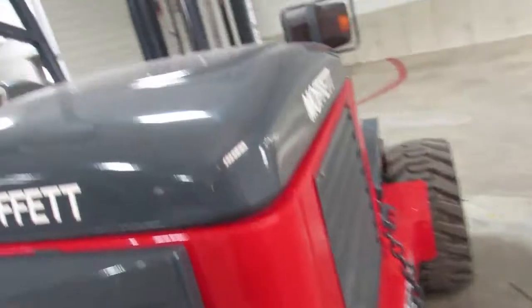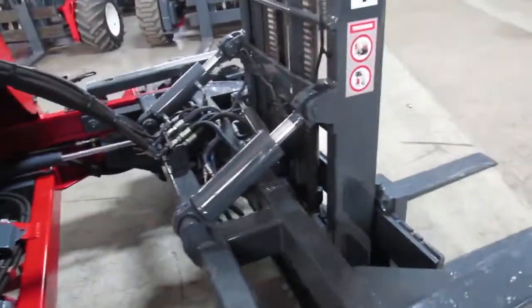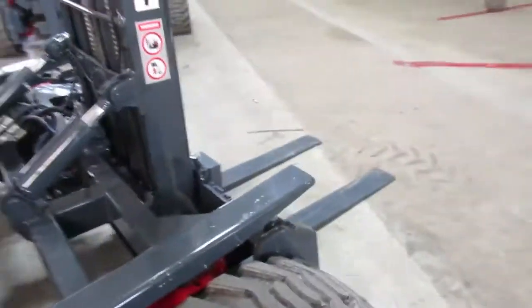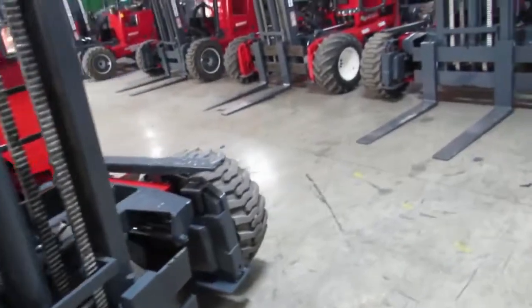I'm going to walk around so you can see how clean it is. Carrie's going to hop on and we're going to give you a nice little treat. What we're going to do is fire this up, show you a little bit of the operations, and show you how smoothly it all runs and operates.